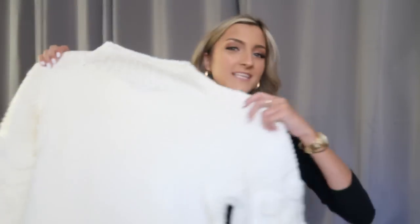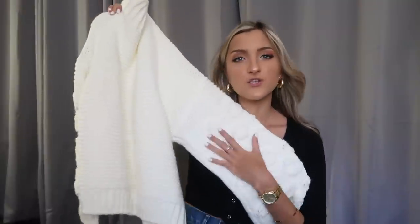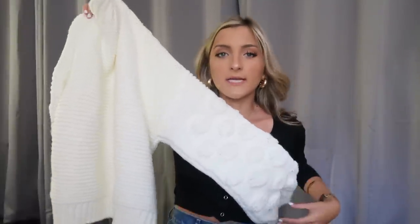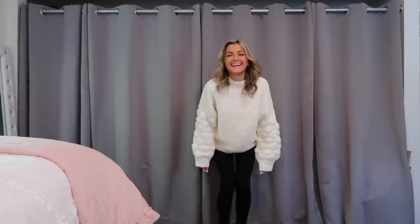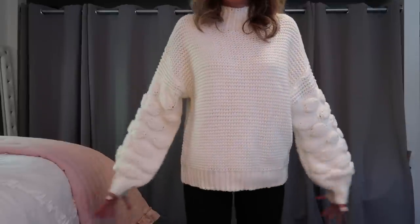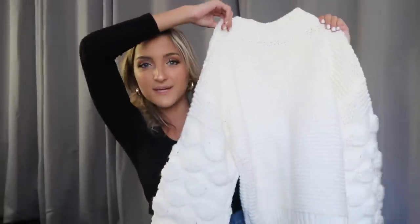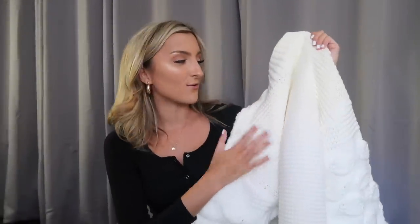I've got a huge amount of sweaters today and this one was definitely my favorite of the bunch. I grabbed this in a size medium and it is adorable — a super thick, very heavy white chunky knit sweater. This does not feel like Shein; it literally feels like a $70 sweater from Nordstrom. It's got balloon sleeves and a mock neck, which is a perfect in-between for those intimidated by turtlenecks. This with jeans, booties, and a cute belt — you are good to go for the fall.